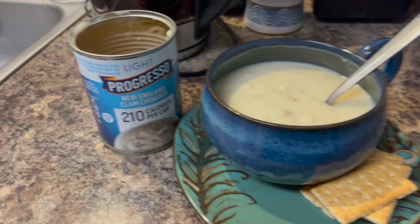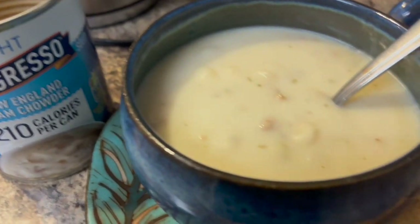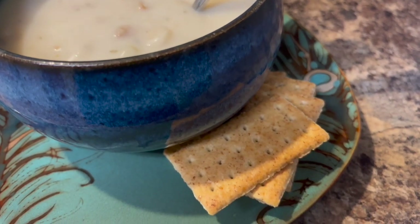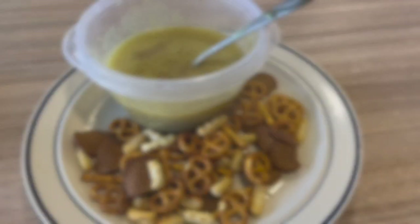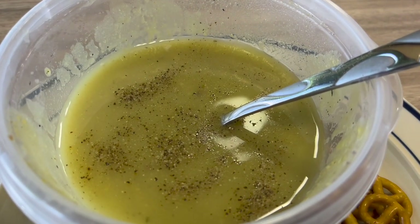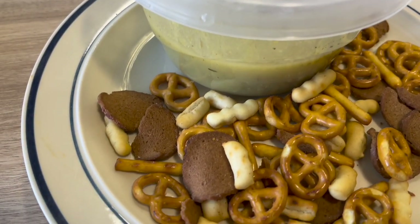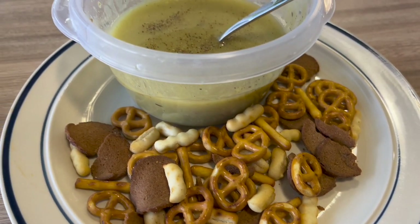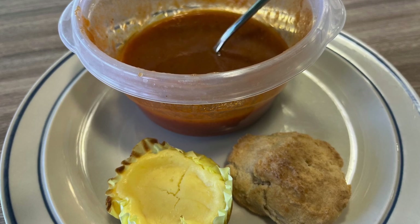This is some clam chowder — I'm a big fan of Progresso soups, really really good with just a few crackers. And this is some split green pea soup, also Progresso. I grabbed some snacks from the break room to munch on as well. And this is also Progresso tomato soup.